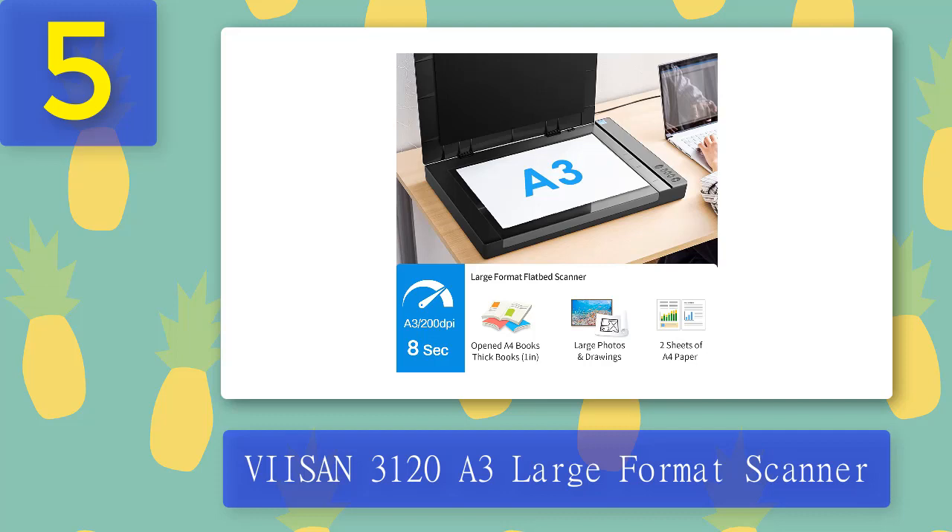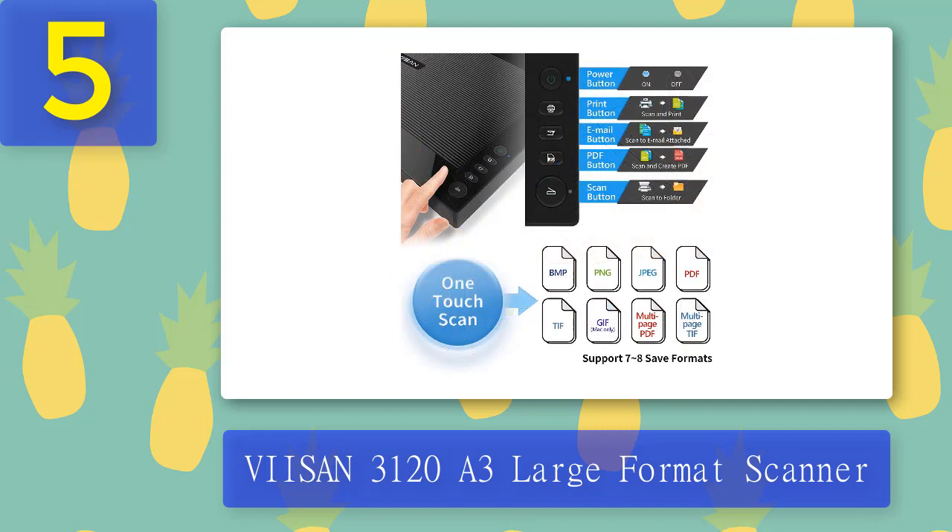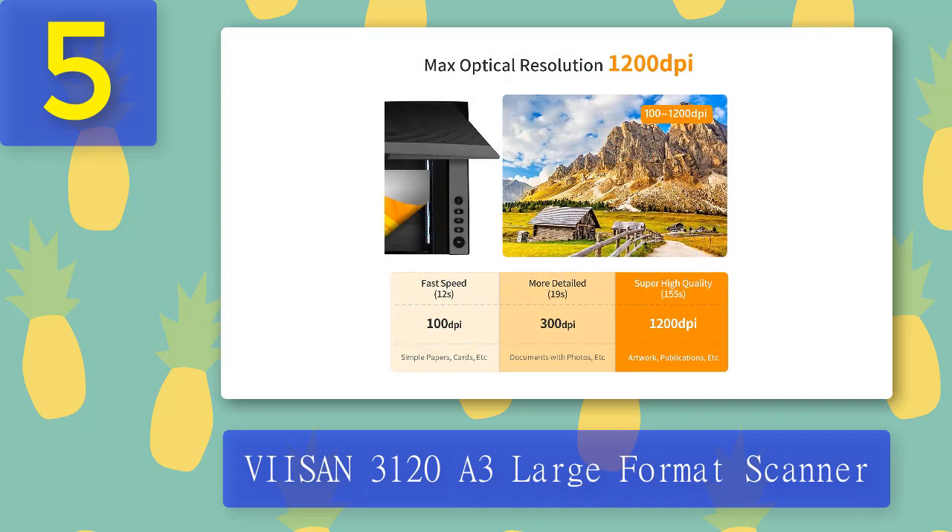It can scan any document up to 304 x 426 mm, has a high-resolution image sensor, and can support multiple drivers. It offers a maximum optical resolution of 1200 x 1200 dpi with a color depth of 48-bit. We also like the fact that it has an autoscan function, which makes it easy for those quick jobs that don't require precise settings. In short, this is a capable and feature-laden large format scanner that is definitely worth considering.